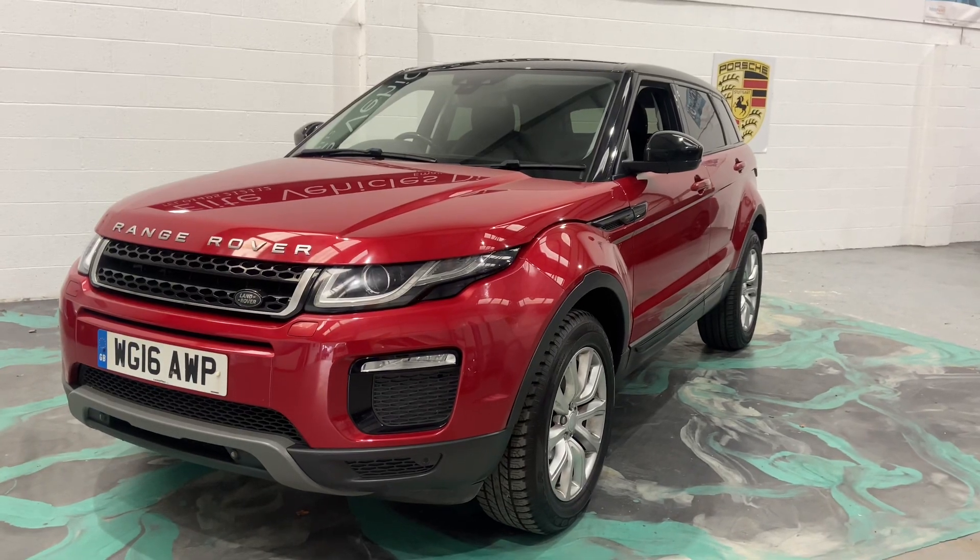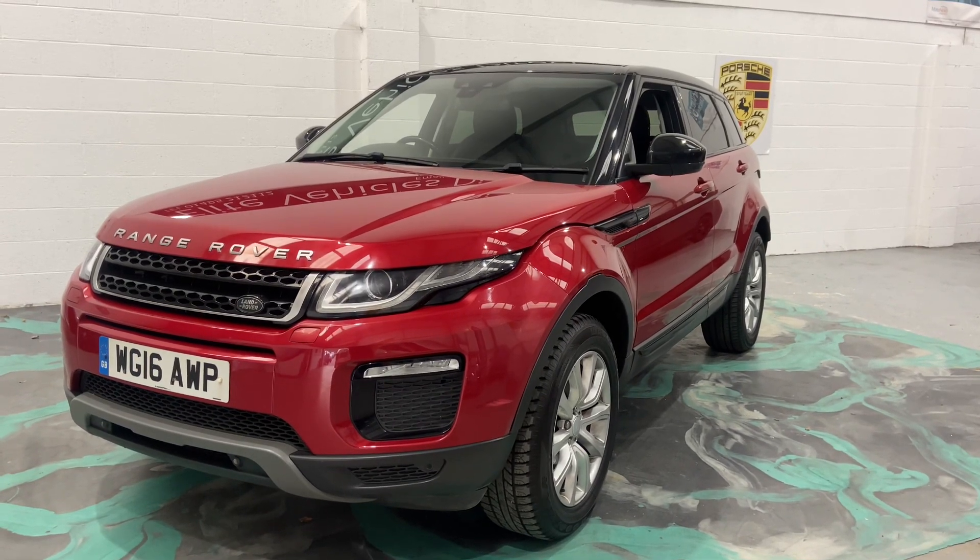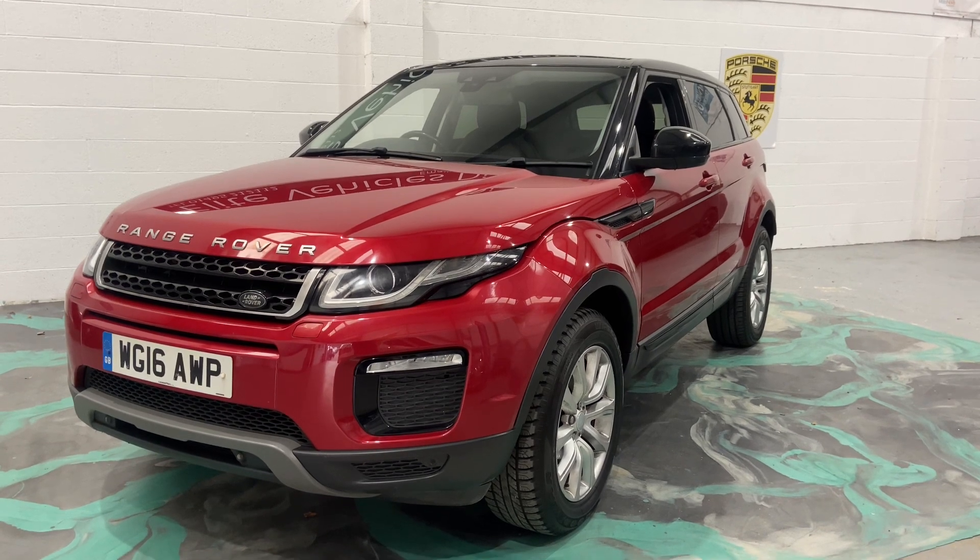Hi, welcome to Elite Vehicles Direct Limited. My name is Carl, the owner of Elite Vehicles Direct. Just shown a new arrival, which is this beautiful Range Rover Evoque.